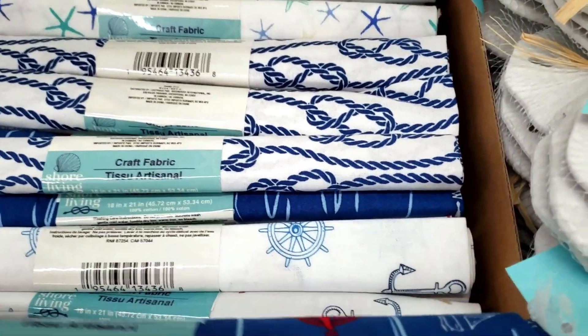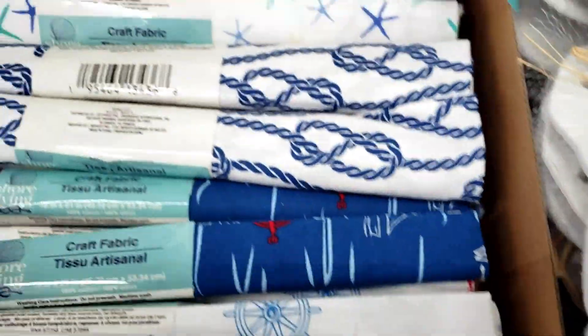They had some new print in the material as well, and I grabbed a couple of those. These are really nice.